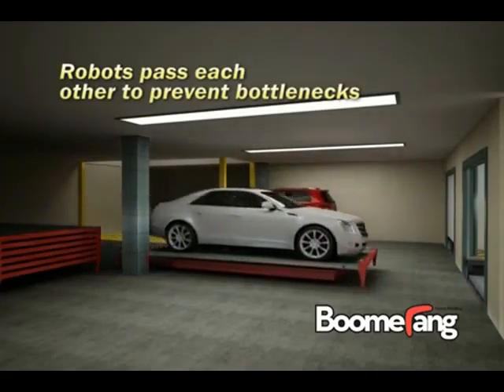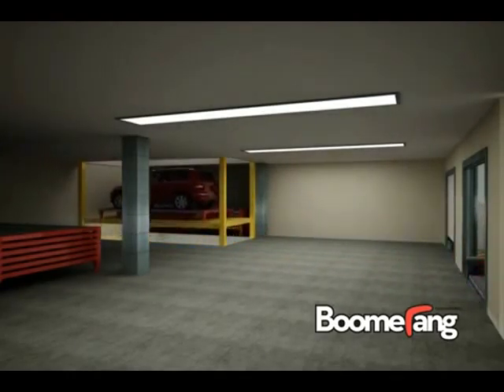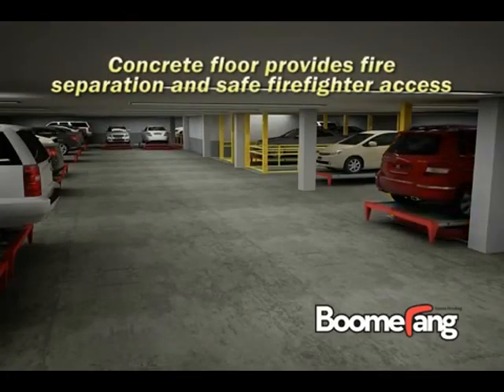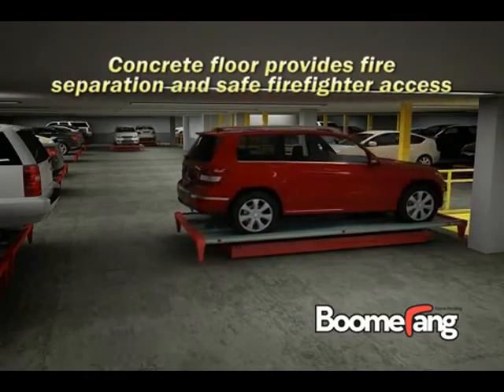Other than Boomerang's patent-pending technology, everything else about the system has been used in factories around the world for the past 30 years. The use of conventional concrete slab construction resolves all structural and fire safety concerns that have plagued rack-and-rail systems in the past.